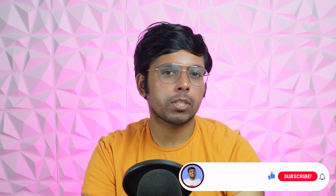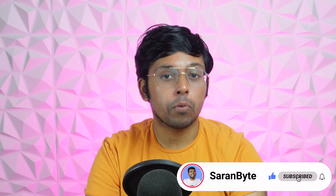Tell me your thoughts in the comments. Make sure to like and subscribe for more content like this. Thank you for watching.